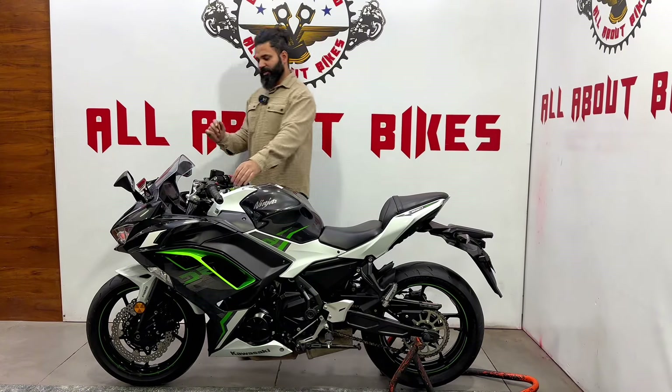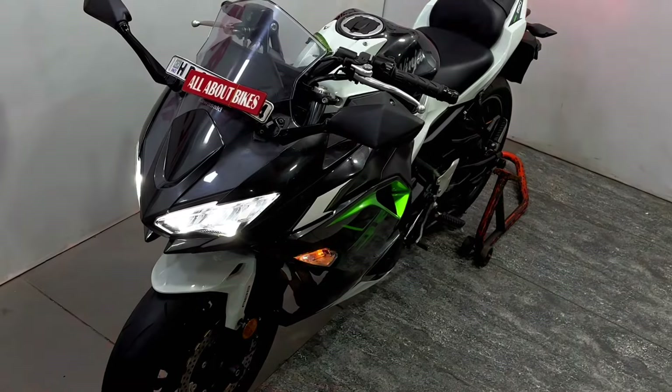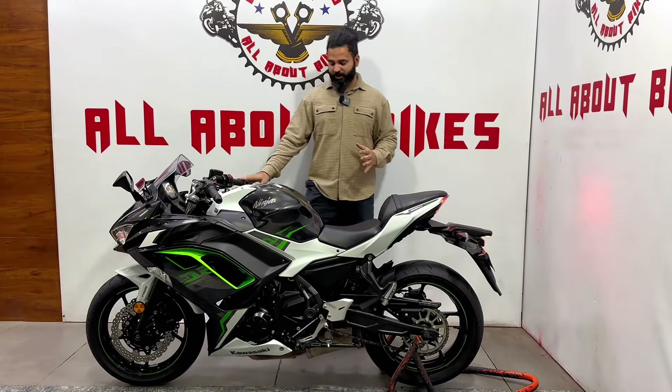On the BS6 model, you get LED lights by default, and from the back it looks like the Ninja 6R — a very good-looking bike.